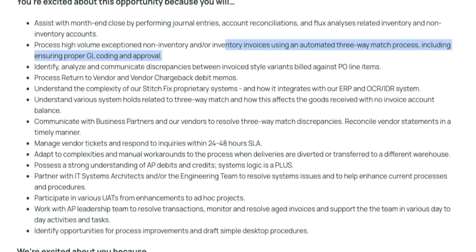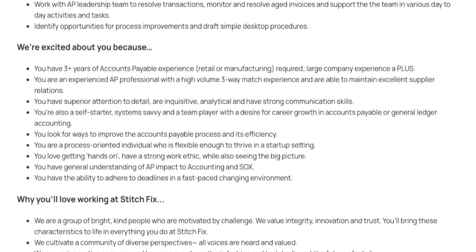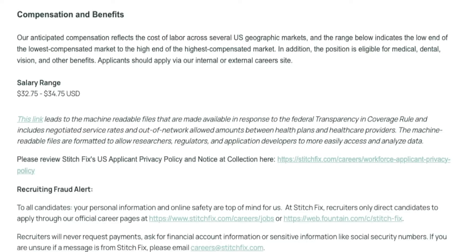You'll do a lot of report running and analyzing to identify discrepancies between invoices and purchase order line items. You'll also process return-to-vendor or vendor chargebacks — a chargeback is where the credit card company is trying to have the charge reversed. They don't require a college degree but want three years of accounts payable experience in retail or manufacturing, great attention to detail, strong communication skills, and a self-starter attitude. Pay is $32.75 to $34.75 an hour.